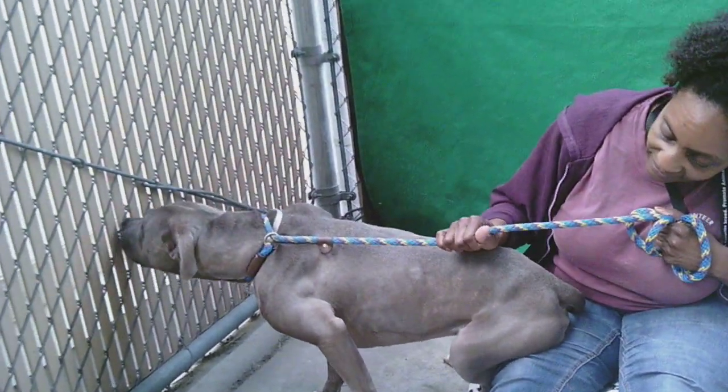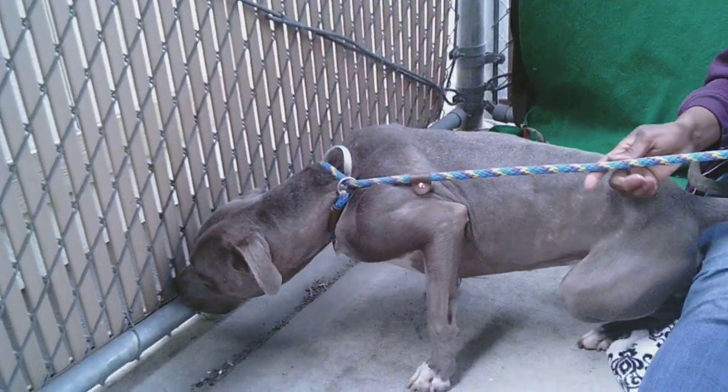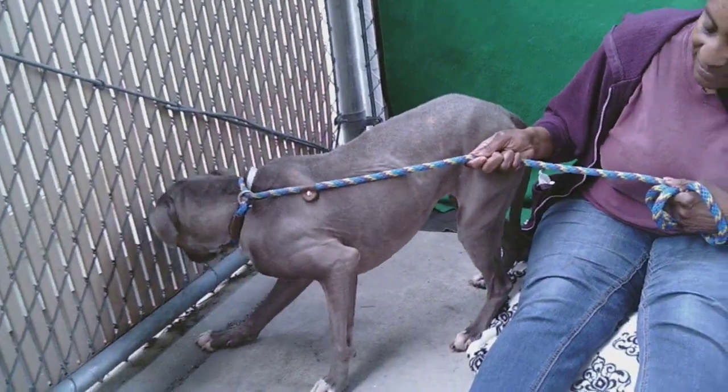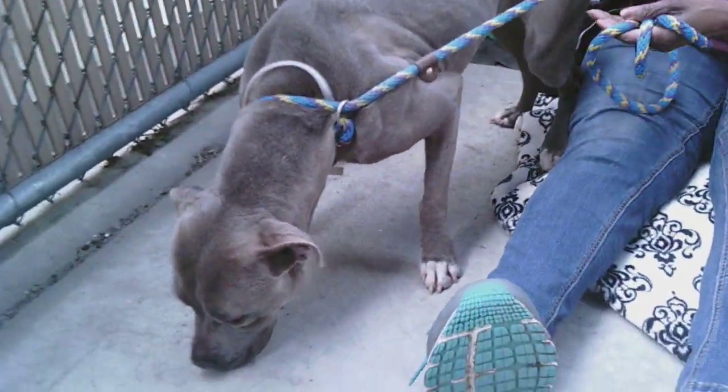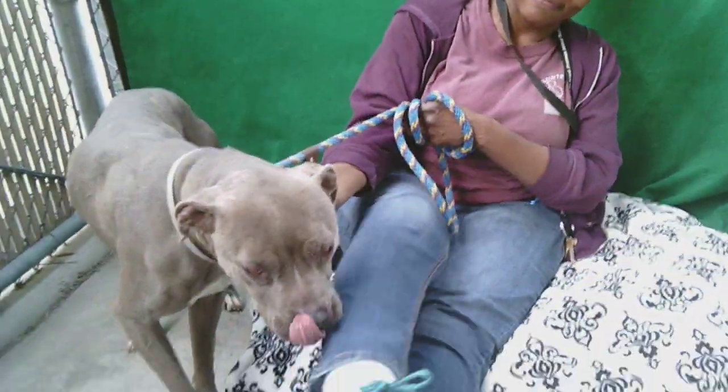She is a little timid in this situation, but many dogs are. She is not, however, uncurious — she's really going to be examining this area. She's got a gorgeous coat; I love this kind of coloring on a pit bull.